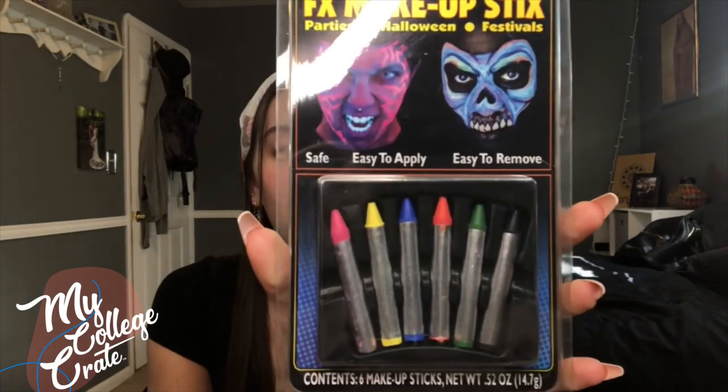This next one is FX Makeup. It comes with six different colors. It's easy to apply and easy to remove — you just need water and soap.